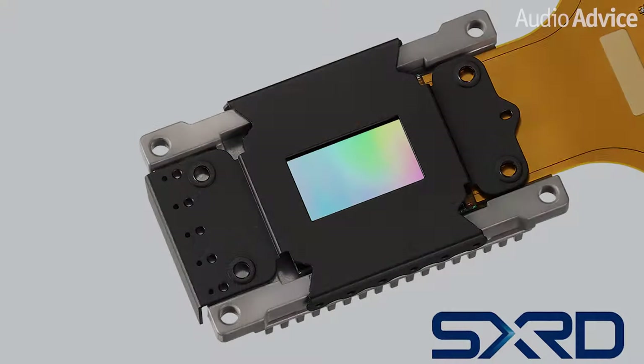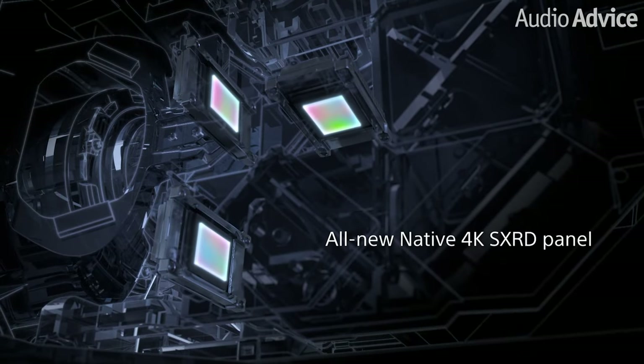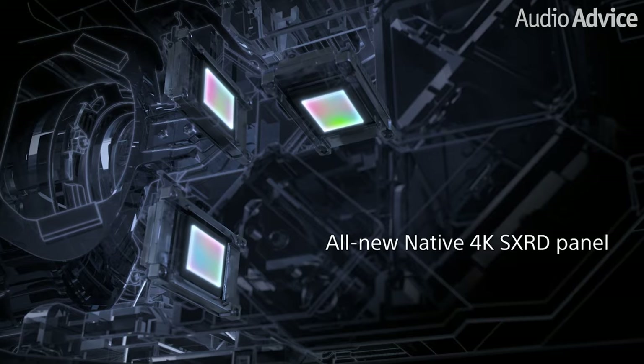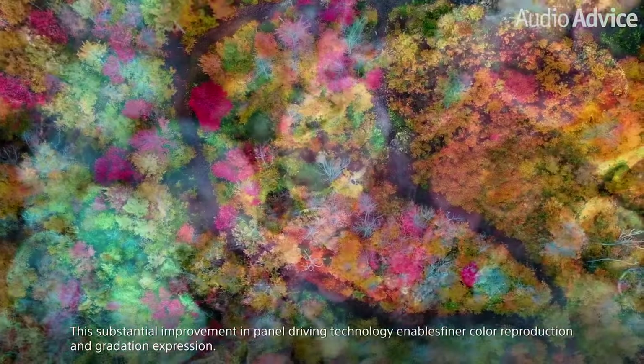Sony front projectors use three small panels to cover the red, blue, and green spectrum all projectors need to create an image. They developed their Silicon X-Tail Reflective Display, or SXRD, for short, many years ago. These panels have always looked fantastic to us with a lot of depth and a very smooth, lifelike image. When Sony was designing the GTZ 380, they came up with a way to improve their 4K panels. The XW7000 actually gets an even newer panel made specifically for the new series — three 0.61-inch native 4K panels. The new panel has a flatter reflective surface and 10% more light reflectance than the previous ones. Light resistance was improved by 50%. The benefit of these updates is an improvement in contrast and brightness, both of which are critical components when you have an HDR signal.